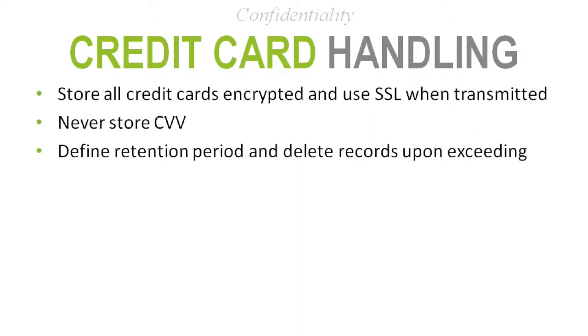Staying with confidentiality — credit card handling. If at all possible, you don't want to store credit card numbers, but if you do, you must ensure you're encrypting them and using SSL for transmitting that data. Something important to know: you're never supposed to store the CVV number — the number on the back of the card. Per PCI and legally, you're not authorized to store that information.